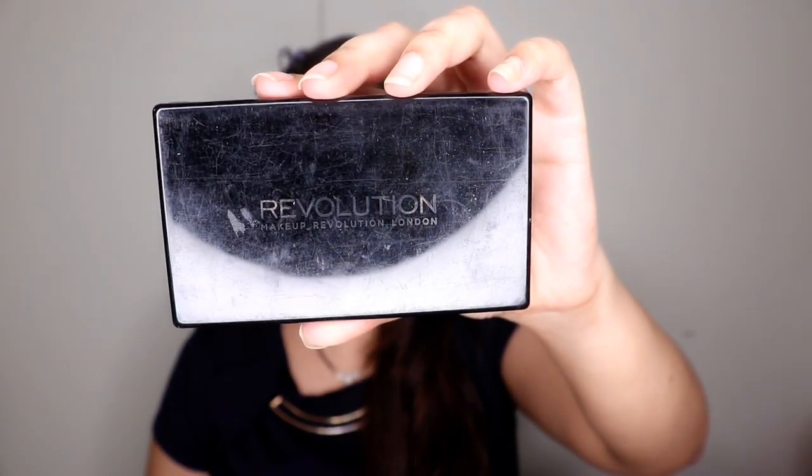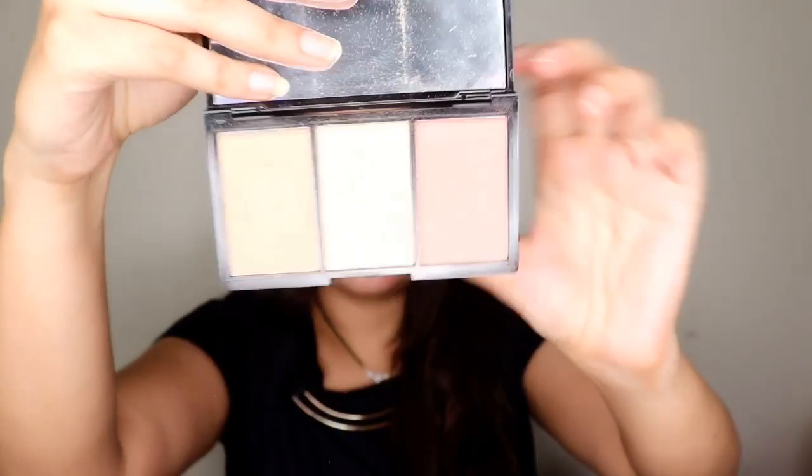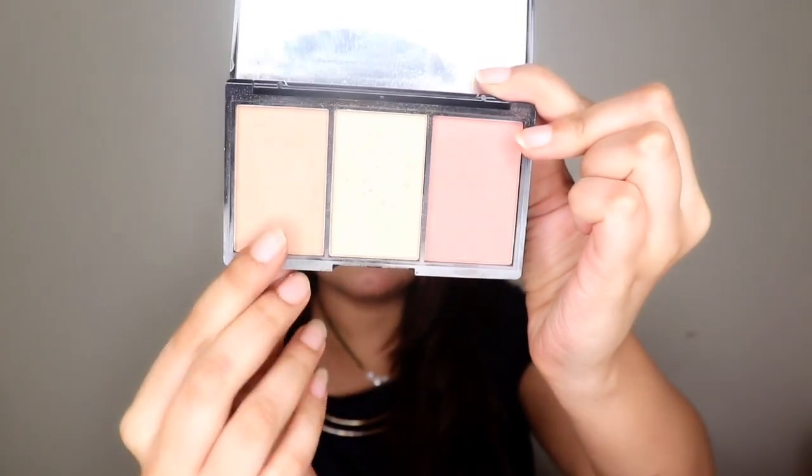Next is another Makeup Revolution product — their Iconic Blush, Bronze and Brighten Palette in the shade Brave. It comes with a bronzer, highlighter, and blush, and it's an amazing palette to carry while traveling. The highlighter gives a glow-from-within look rather than an intense pop. The blush and bronzer are subtle everyday colors. This retailed for 850 rupees and I've used this so much — I'm so sad it expired.